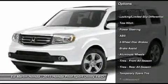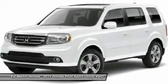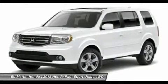Tow hitch. Power lift gate. Steering wheel audio controls. Anti-lock braking system. Power steering. Adjustable steering wheel. Hard disk drive media storage. Aluminum wheels. Keyless entry.